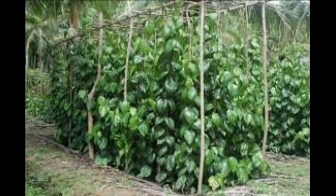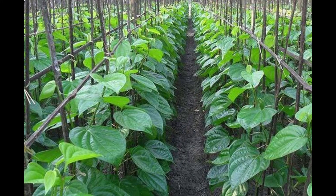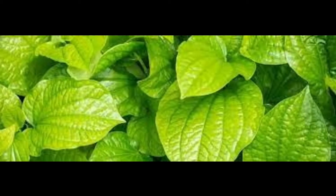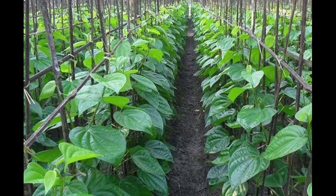For open system cultivation, plants of Moringa, Sesbania, and Erythrina are raised to provide support and shade. These support plants are sown 45 to 60 centimeters apart, at least 45 days before planting the betel leaf cuttings. For closed system cultivation, rectangular structures called Barajas are built on slightly sloping fields near a water source at a higher level than adjoining areas, and are covered with straw, coconut leaves, or similar material.